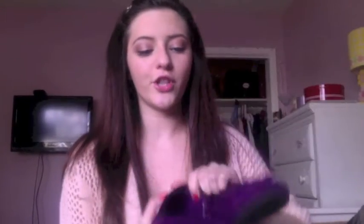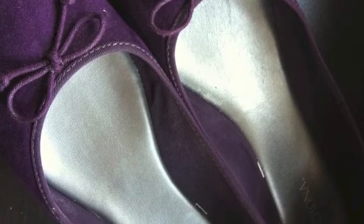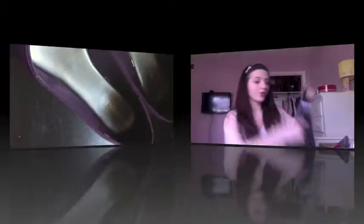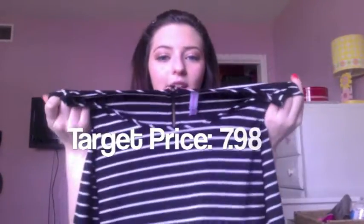First I'm going to show you these purple flats. They're a purple violet-y color and they have these adorable cute details on the front. I fell in love with them, they were so cute, and they were only $5.98.